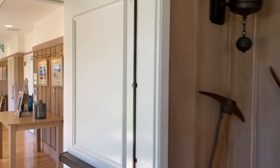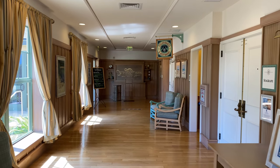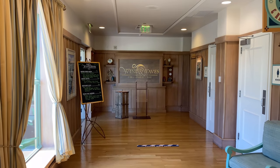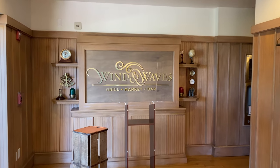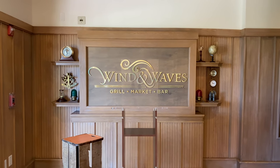Heading further down this hallway, we're going to find the Wind and Waves Grill — that is our table service restaurant here. Each day they have a daily special featuring a pizza, a fresh fish, some type of meat, and a plant-based option. This is our only table service here, besides the lounge upstairs.